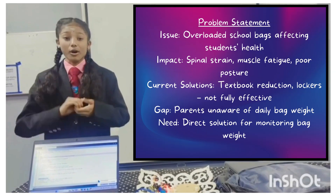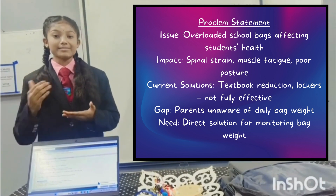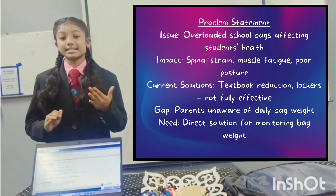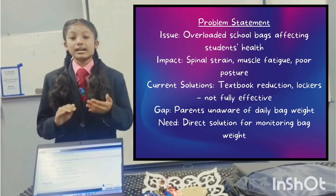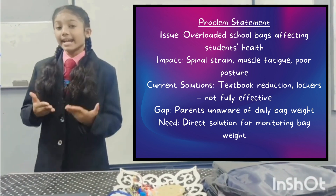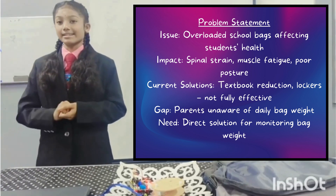Problem Statement. The issue of overloaded school bags has been a major concern among parents, teachers, and health professionals. Studies have shown that many students carry bags exceeding a safe proportion of their body weight, leading to long-term health issues such as spinal problems, muscle fatigue, and poor posture. Despite efforts to reduce the number of textbooks, these measures have not been fully effective. Parents are often unaware of how much weight their child is carrying, leading to neglect of this critical issue. To address this gap, we are developing Tech.InnoBank, a smart and technology-driven solution that directly addresses this problem.